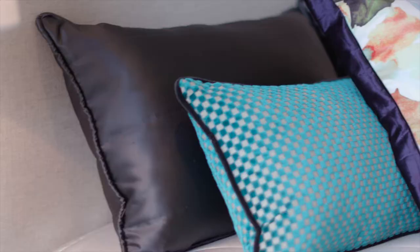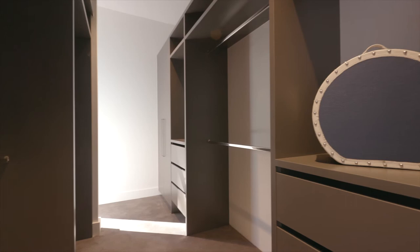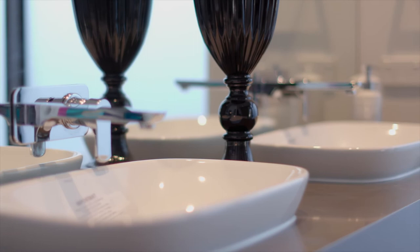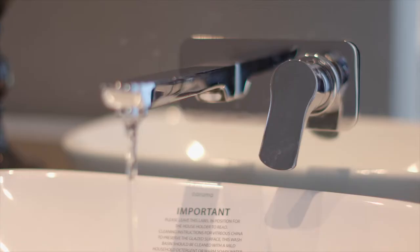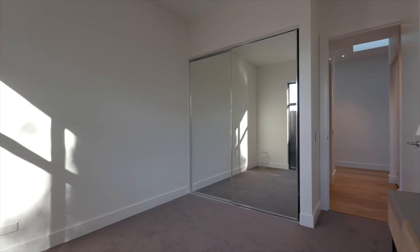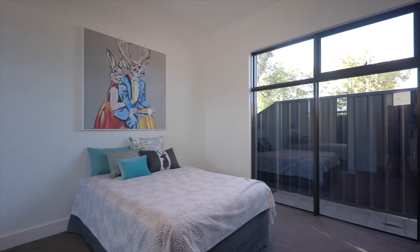Main master bedroom, again with wonderful natural light, walk-through robes. Stunning ensuite with bath, superb porcelain floor to ceiling tiles — just a huge ensuite to indulge oneself in. Again with loads of natural light, absolutely fabulous. Two generous sized bedrooms with built-ins.